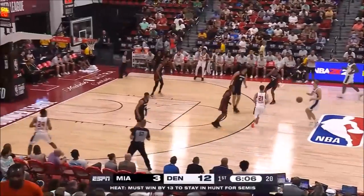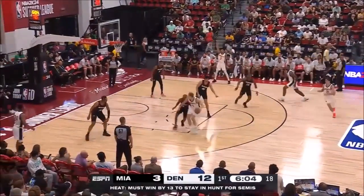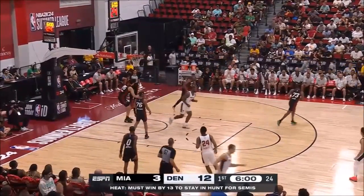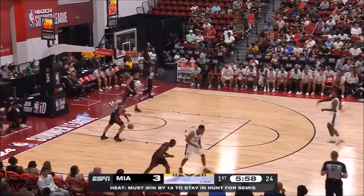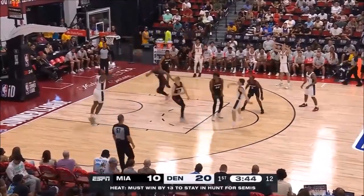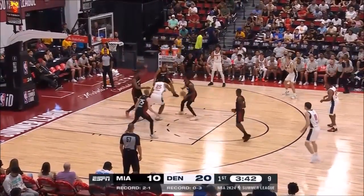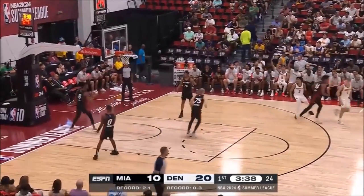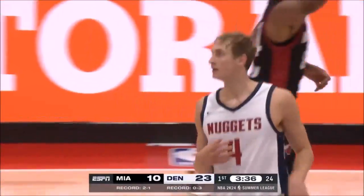Nuggets looking for their first lead in Summer League play. Each starter has scored so far. Tough turnaround — Tyson making it look easy. Funk finds Sims inside, the kick out, three ball — Tyson, of course. Hotter than the Vegas weather.